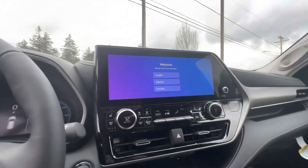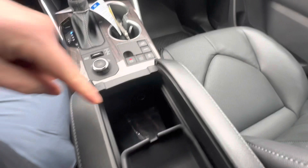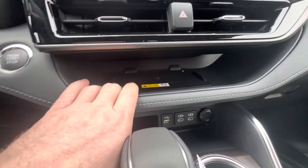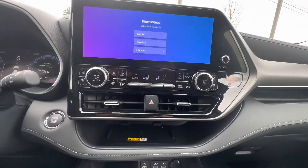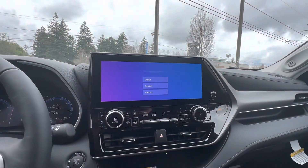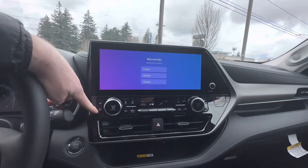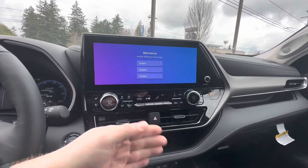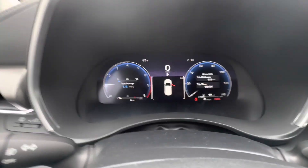A few updates over the '22 model on the interior as well. They moved the wireless charging to this area right here, which I think makes a lot more sense. In addition to wireless charging, you now have wireless Apple CarPlay and wireless Android Auto on capable devices. Up front we've got heated front seats as well as cooled front seats, separate temperature for driver and passenger, as well as separate for the rear. There's also a new gauge cluster.